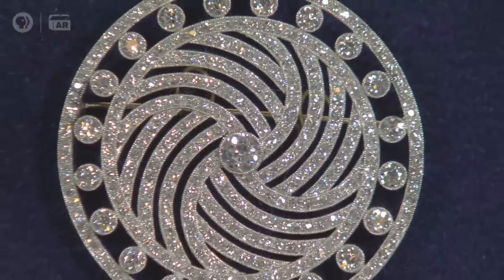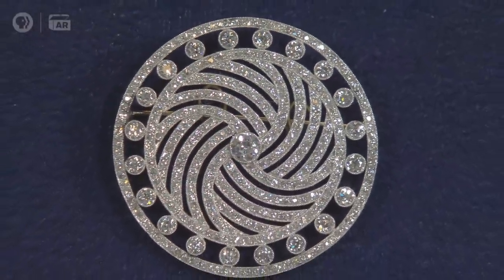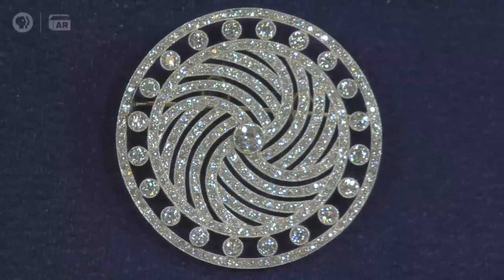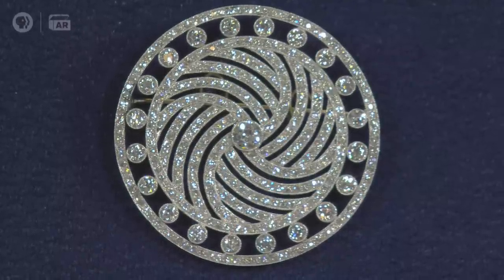I wish I could tell you exactly who it was made by. There are no marks on the back. My guess is that it was made in America, in New York City, somewhere between 1925 and 1930. At auction today, just for that brooch, I would say it's worth about $7,000.